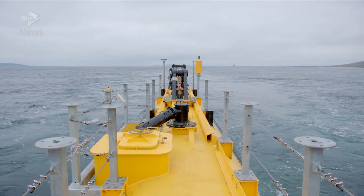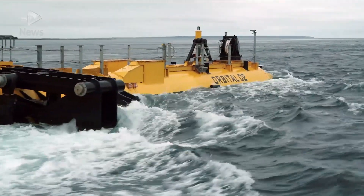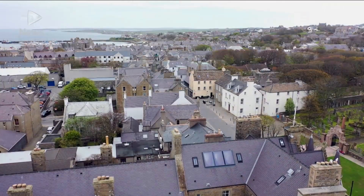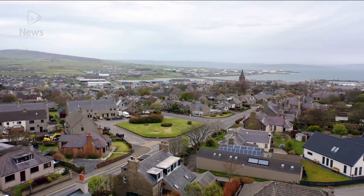Orkney already generates all of its electricity from renewables. This new venture is seen as another boost to the local economy. But despite all of Orkney's advances in clean energy, around 60% of households here still live in fuel poverty, one of the highest in the country.